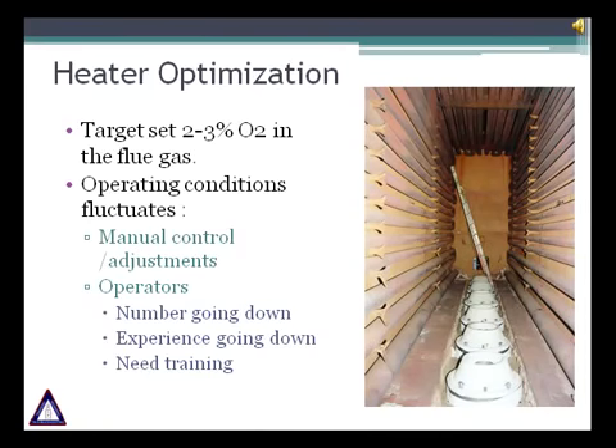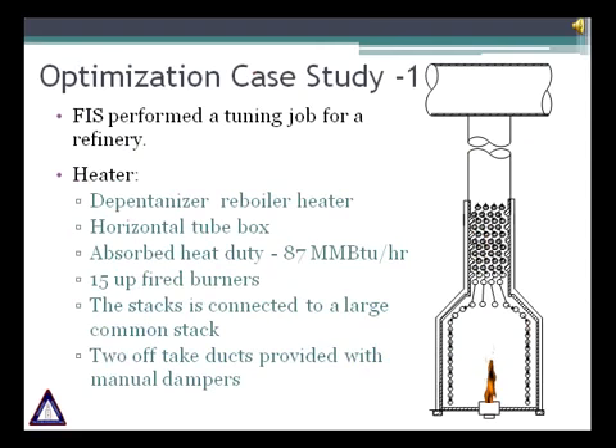As we saw in this presentation, optimizing fired heater performance is possible by making minor modifications and practicing good housekeeping. In the following slides we will demonstrate with examples how to increase the efficiency of a fired heater with minor modifications. A few months ago, our company had the opportunity to perform a tuning job for a refinery. The heater was a Depentenizer reboiler with horizontal tube box and 15 up-fired burners, two off-take ducts with manual dampers connected to a large common stack. The absorbed heat duty of this fired heater is about 87 mm BTU per hour.